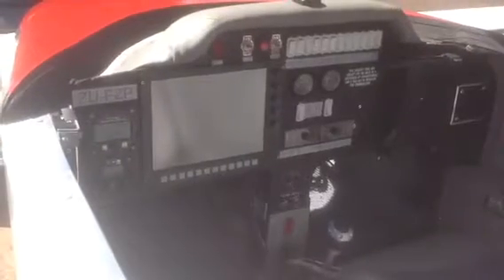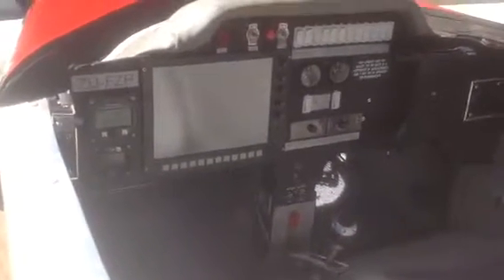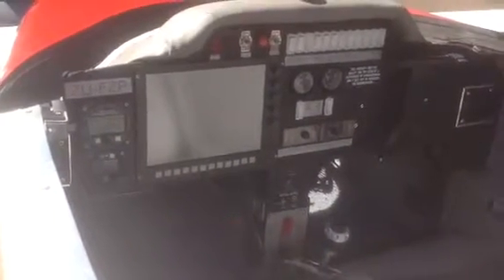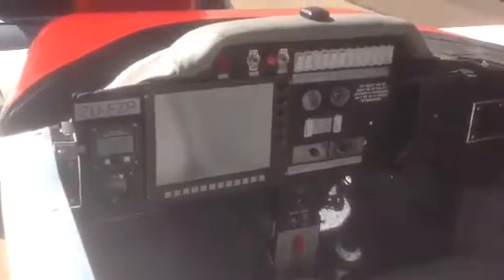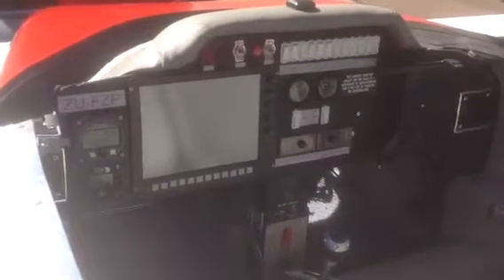Let's have a look at the cosy interior. On the left hand side you've got the radio and the backup altitude and airspeed meter. On the right hand side you've got your two fuel gauges.